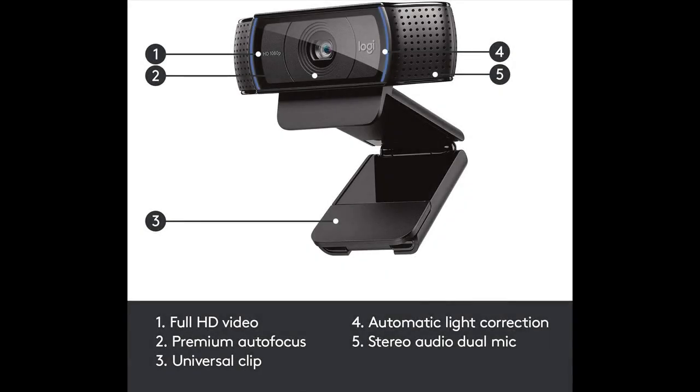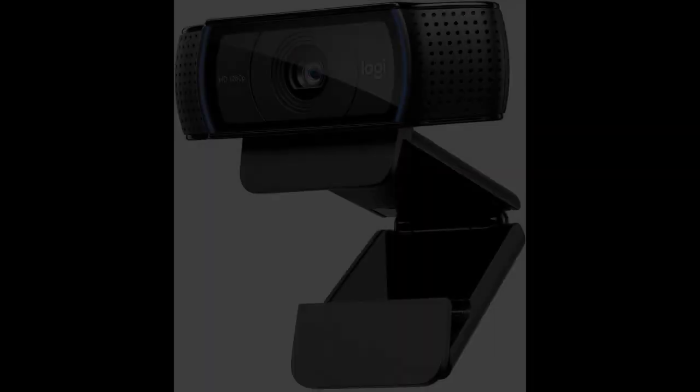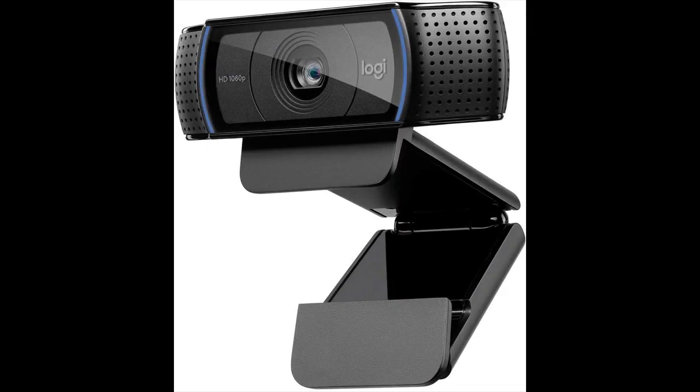Brighter images: equipped with automatic HD autofocus and light correction, this streaming webcam fine-tunes to your lighting conditions to produce bright, well-contrasted images, even if you're in a dim setting.